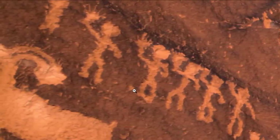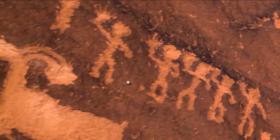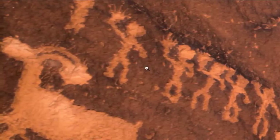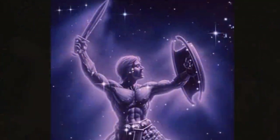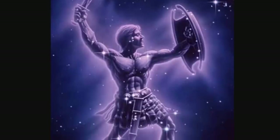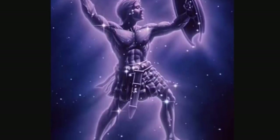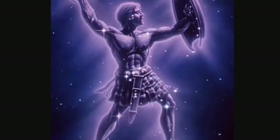In my Egypt videos I showed how the pharaohs are all depicted in the posture of Orion, and he is called the striding one by many ancient cultures. I think this is Orion right here — what is he holding up in his hand? Orion is a central hero in many ancient cultures, and he appears to be holding something in a lot of rock art I have noticed. Sometimes it's a sword, sometimes something else.